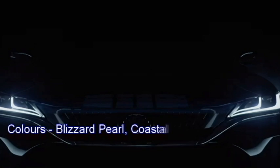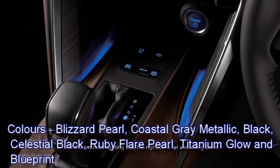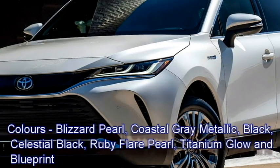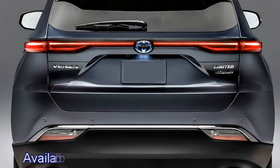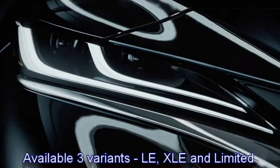The SUV comes with seven color choices which includes Blizzard Pearl, Coastal Gray Metallic, Black, Celestial Black, Ruby Flare Pearl, Titanium Glow, and Blueprint. The SUV is available in three variants including LE, XLE, and Limited.